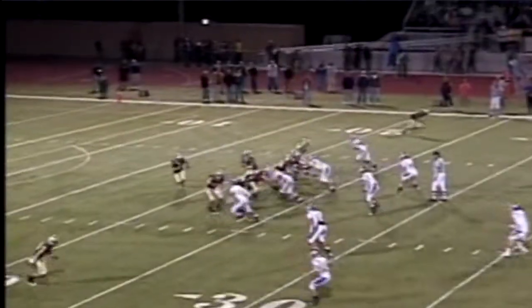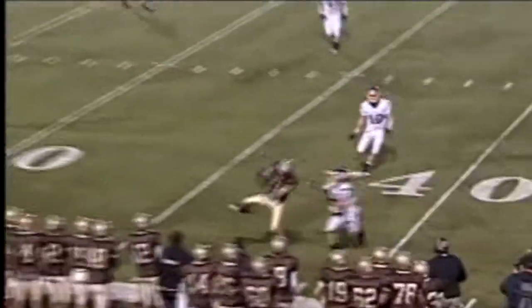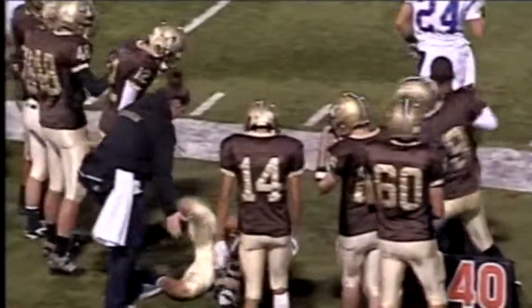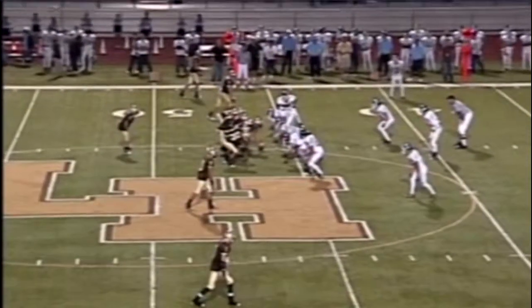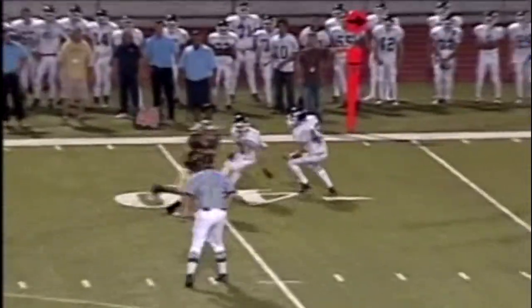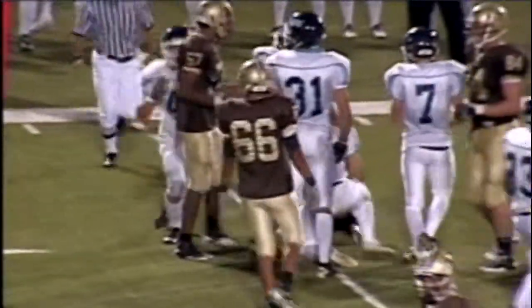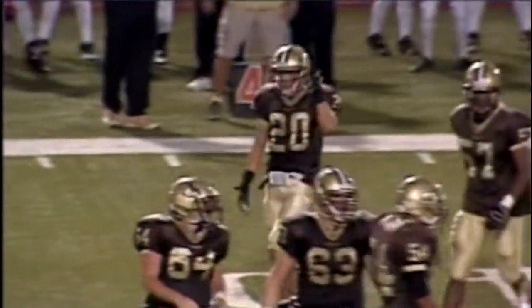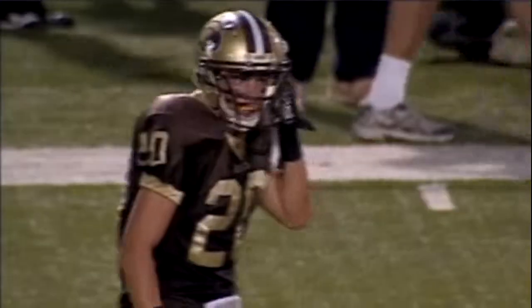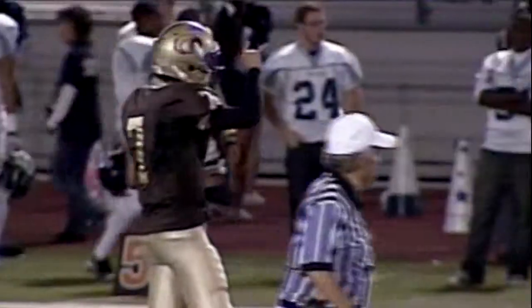It'll be second down and four. Third and 22 for Bellman and he fires on the out pattern. I tell you, this guy's putting on a show tonight. It's a good throw by Bellman, but I'm so impressed with Connor Landberg. He will probably be the quarterback next year. There was a pretty good combination like that quite a few years ago at El Toro High School.